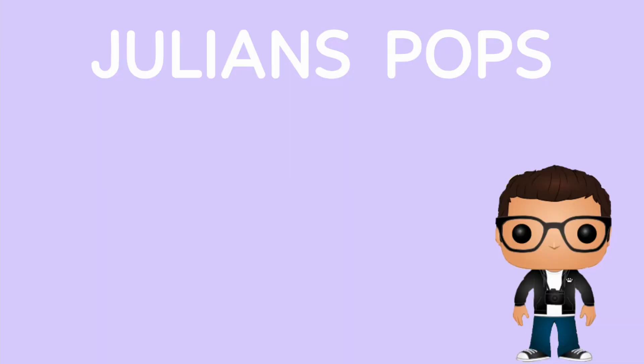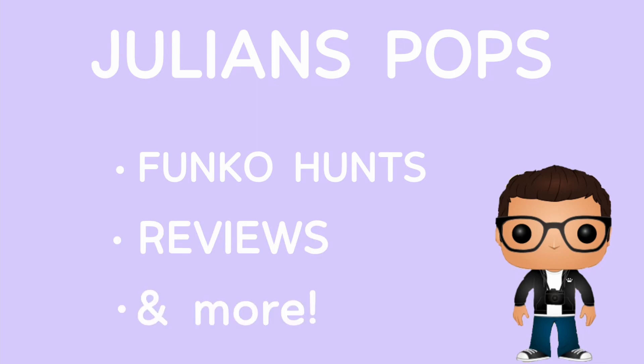Welcome back to another video! For today's video I'm going to be showing you guys my top five favorite Funko Pops of Captain America in my collection. Let me know in the comments down below who your favorite Avenger is — if we're talking about the first six, I think it might be Captain America. Without further ado, let's get started!